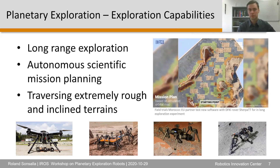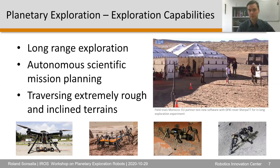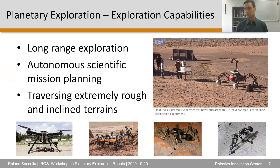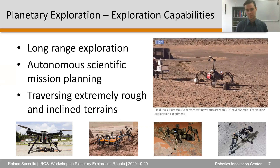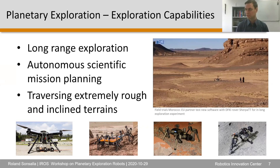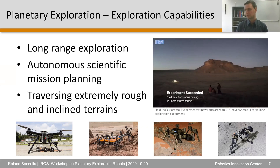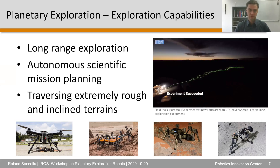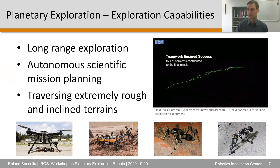We are looking at highly mobile systems such as hybrid leg-wheel robots, micro robot systems, and walking robots with different configurations — including the SpaceClimber with six legs and the Charlie robot with four legs for climbing operations.